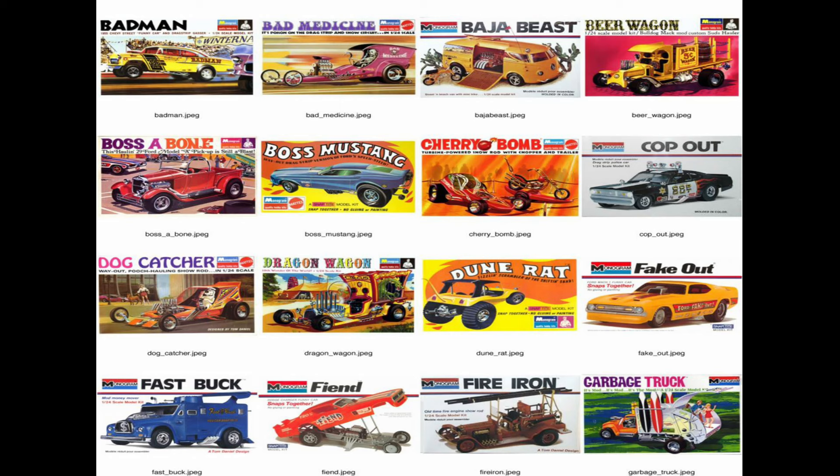Hey guys and welcome back to the HobbyDoo 007 channel. The other day Lucas C on the Unified Scale Automotive Content Creators Facebook page put out a little bit of a challenge to the content creators to tell you about what is our favorite box art and why.